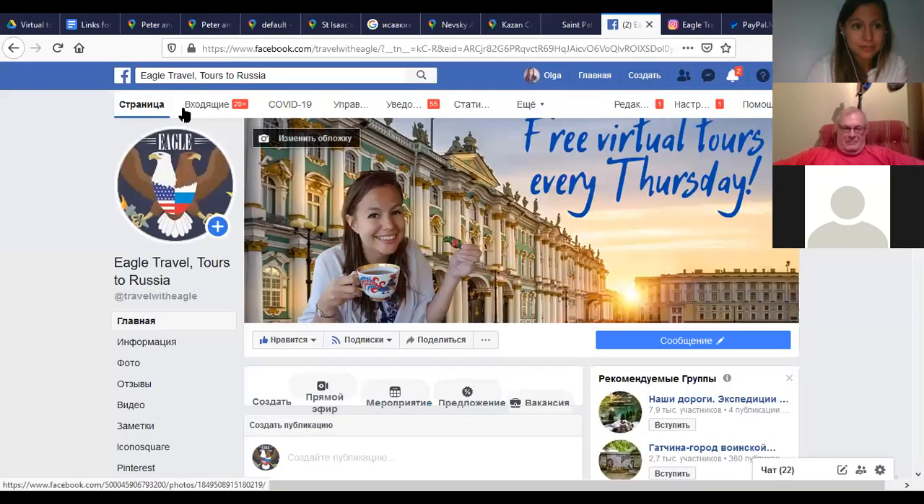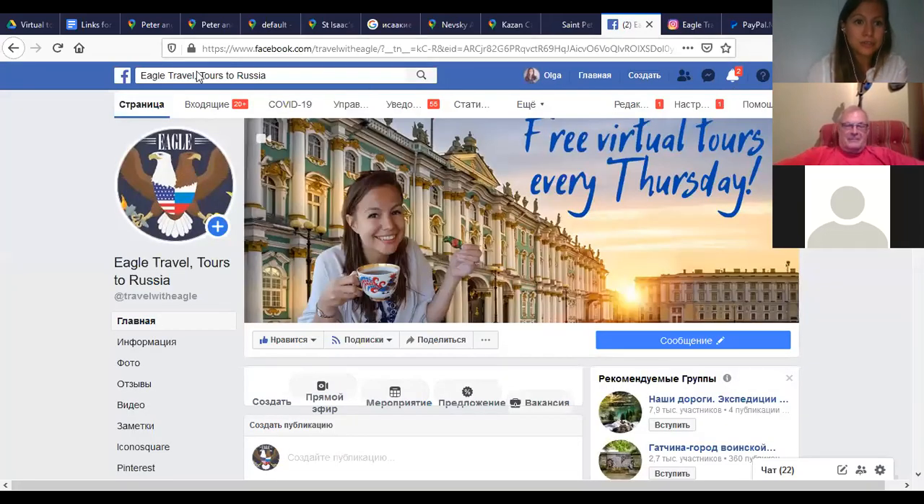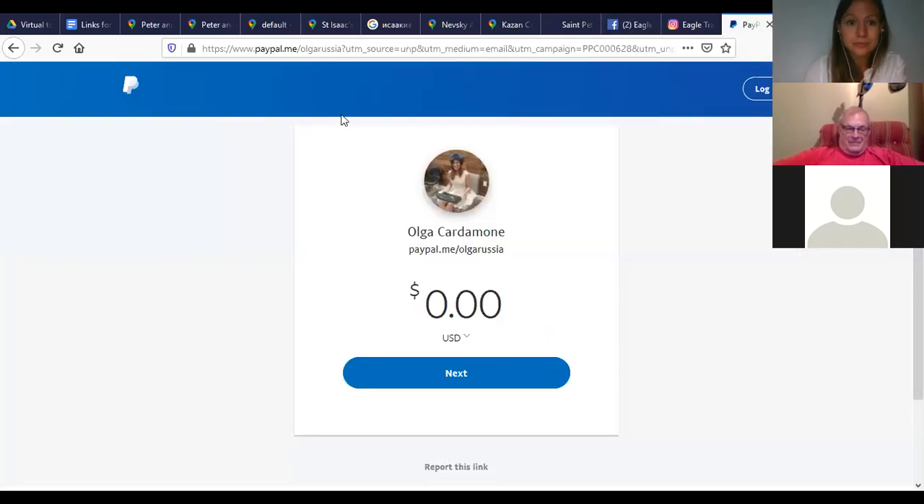We have a Facebook page — Eagle Travel Tours to Russia — please feel free to follow us there, and an Instagram page, Eagle Travel. If you want to leave a tip, my PayPal link is PayPal.me/OlgaRussia. I'm doing these free tours every Thursday and I try to make them different every time, so I hope you join us again.